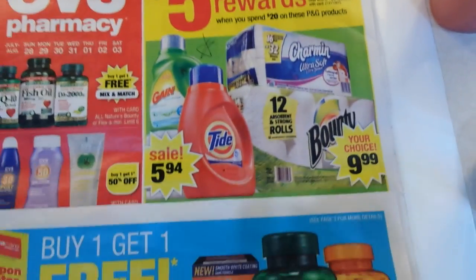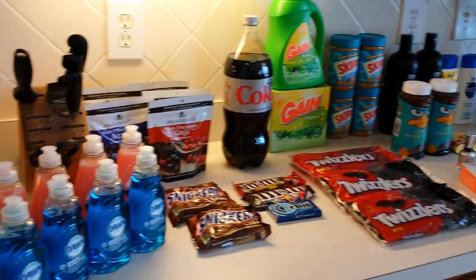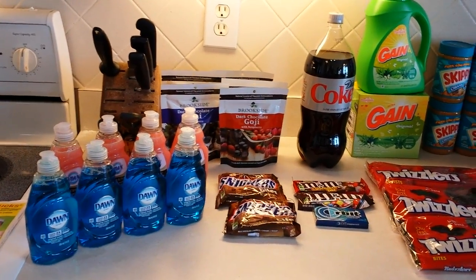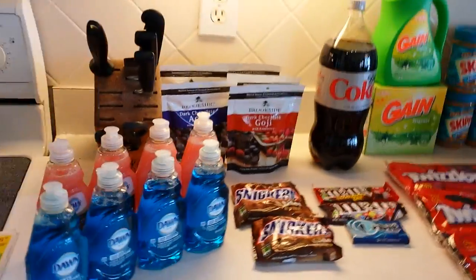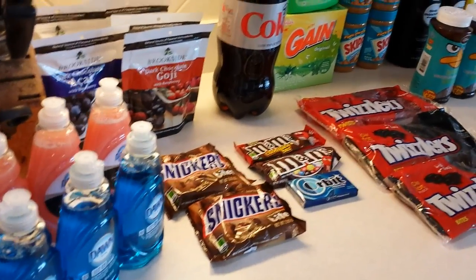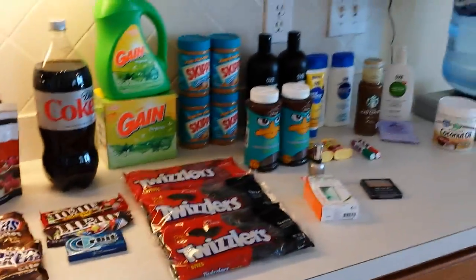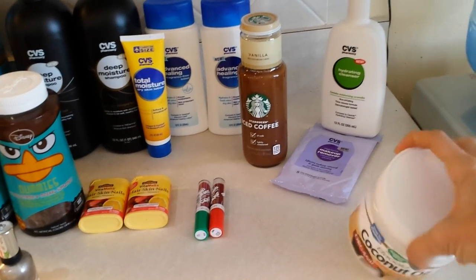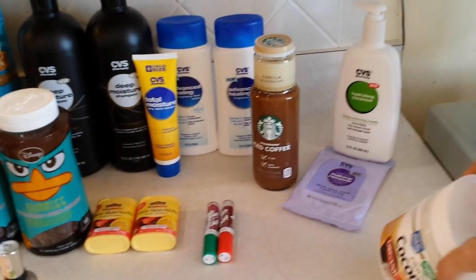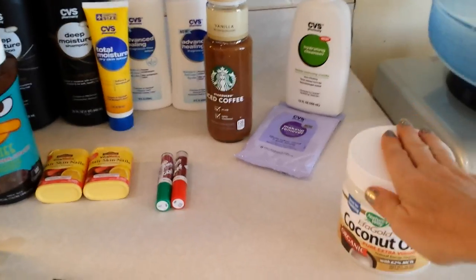Let's review the totals first because I know everybody likes details. For all these products, the retail cost was over $160 — probably $165 — and I ended up paying $82 and change out of pocket with tax, and I got back $31.50 in ECBs. I did purchase one item I was trying to accumulate up to a $50 purchase, but they didn't have enough in stock, so I have to go back. I'd spend $30 more and get back another $12 in ECBs.